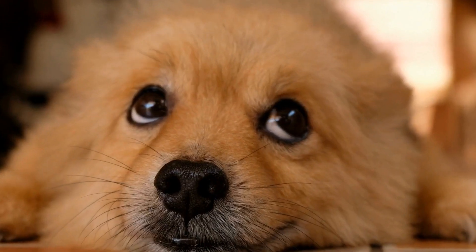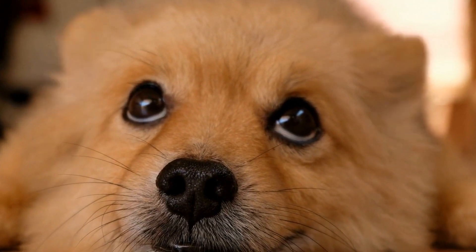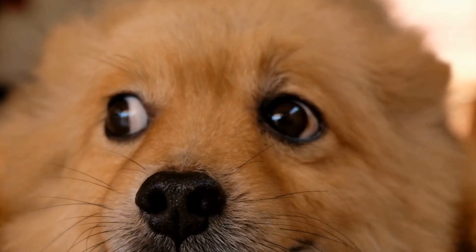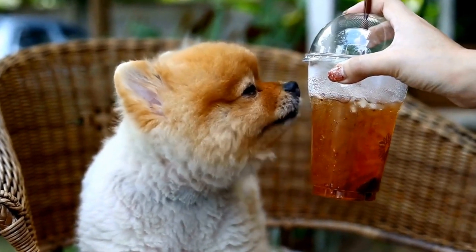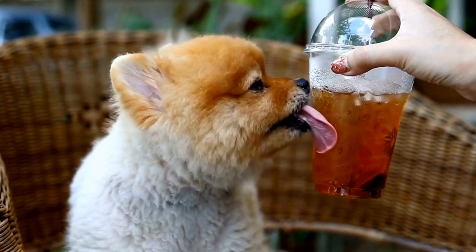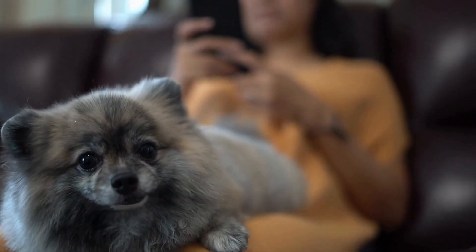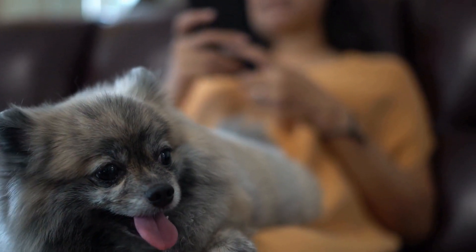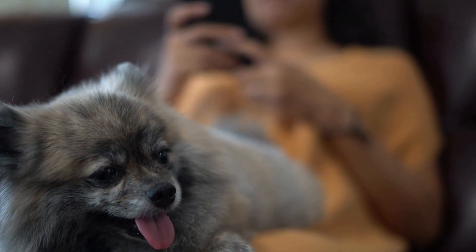In addition to accessories and outfits, grooming also plays a crucial role in maintaining your Pomeranian's stylish appearance. Regular brushing and grooming sessions are essential to keep their fur looking fluffy and beautiful. Consider scheduling regular appointments with professional groomers who specialize in Pomeranians to ensure that their coat remains in top condition.